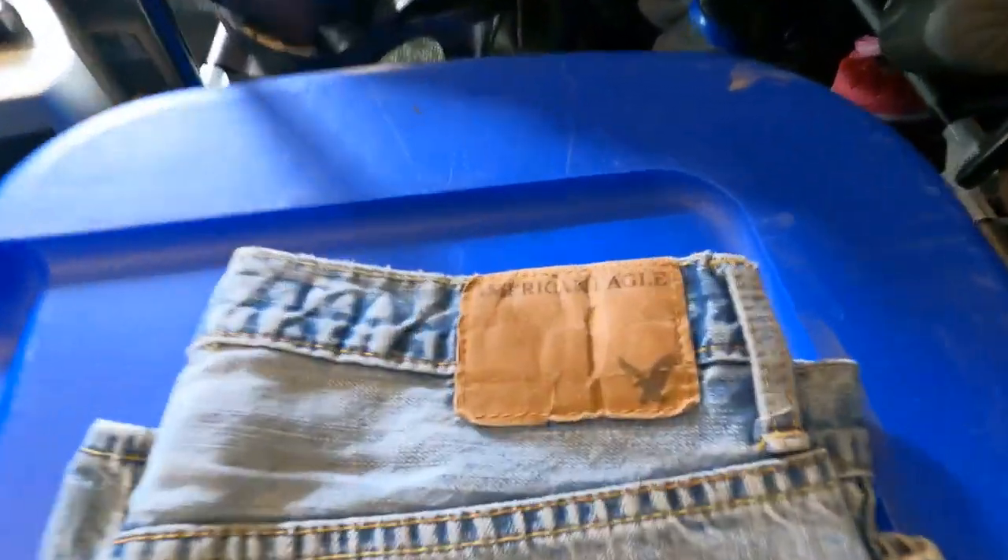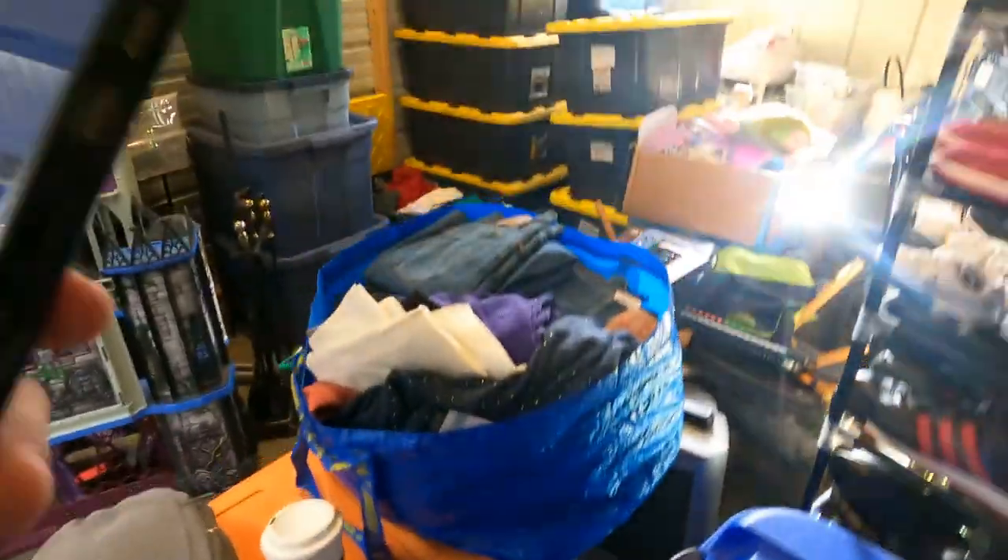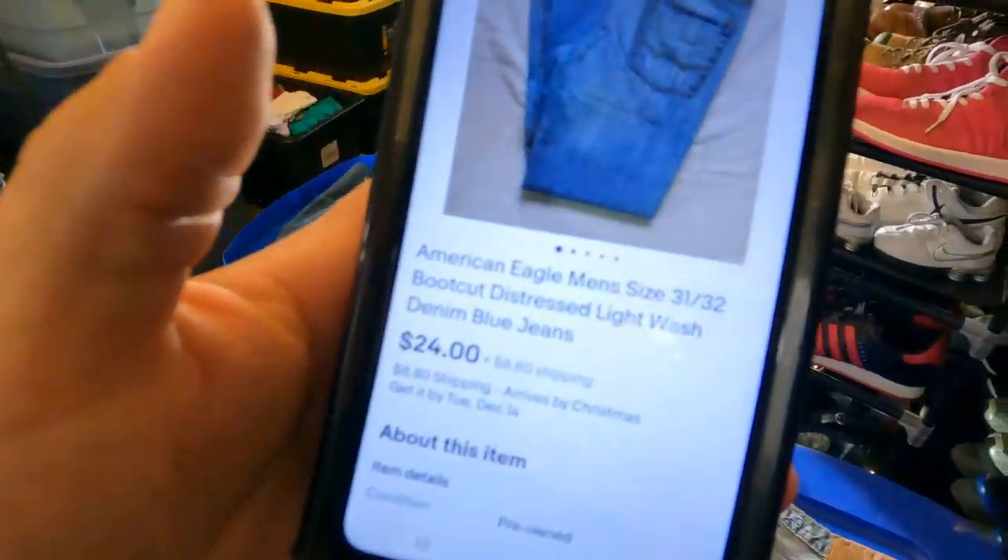Next are these American Eagle boot cut jeans. They sold for $24 plus shipping. I had five dollars into them, so I'm glad they sold at full price because taking a best offer really cuts into my margins. I'm trying to make as much money as possible, so someone paying full price works in my favor. American Eagle is kind of becoming my new bread and butter.